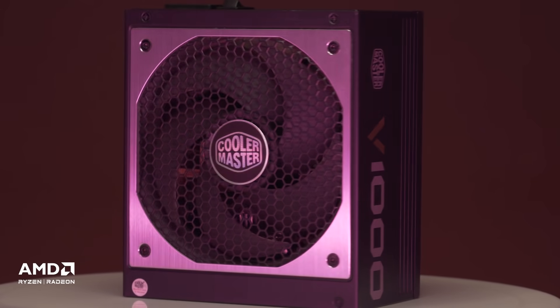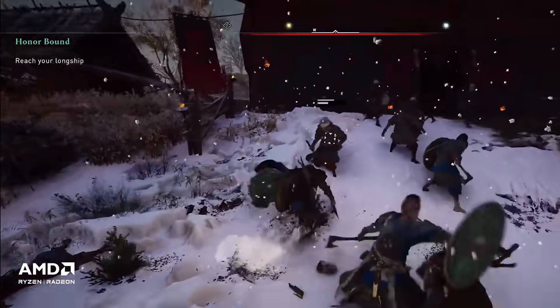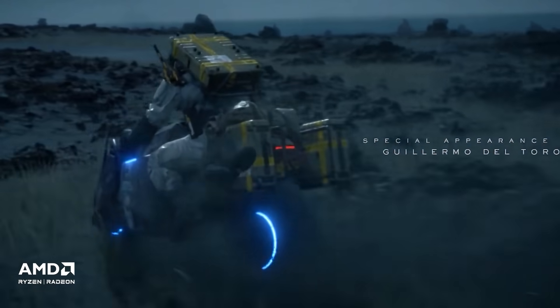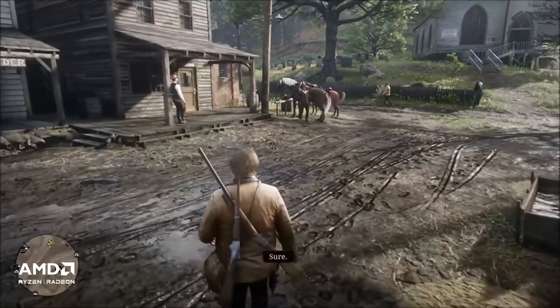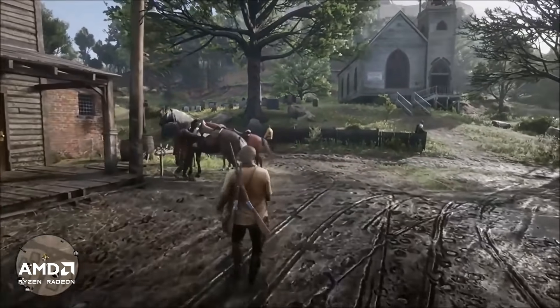We'll be running the following games on this build: Assassin's Creed Valhalla, Call of Duty Black Ops Cold War, Death Stranding, Godfall, Marvel Avengers, and Red Dead Redemption 2. Let's take a look at the performance of these processors.